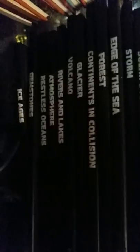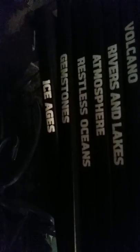Then I found this stack of books in excellent condition. Let me give you an idea what they are — they've got very beautiful pictures in them. Ice Ages, Gemstones, Restless Oceans, Atmosphere, Rivers and Lakes, Volcanoes, Glaciers, Continents and Collisions, Forest, Edge of the Sea, Storm, and Solar System. These books are all really nice, nice books.